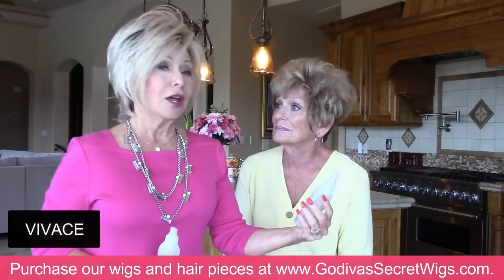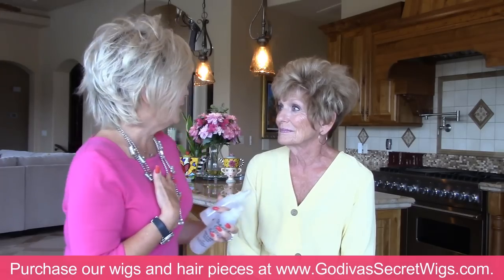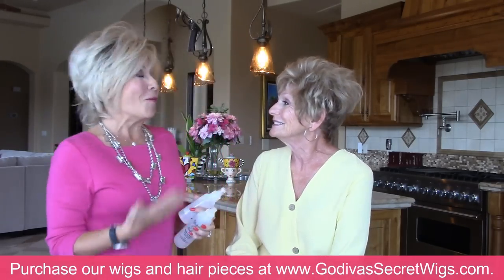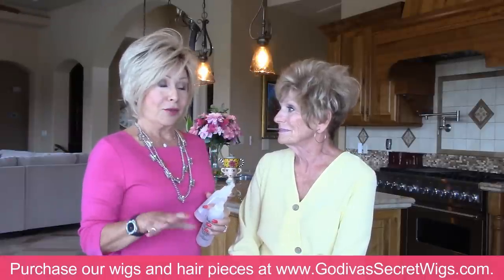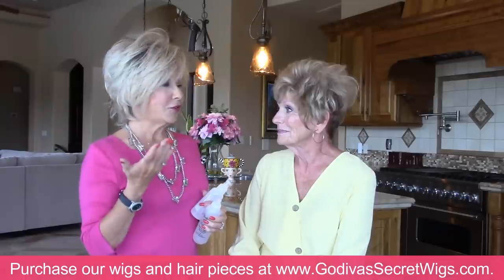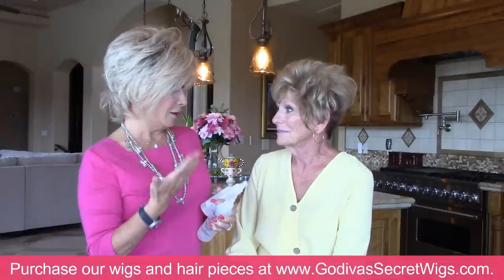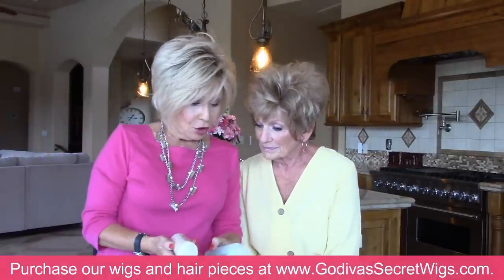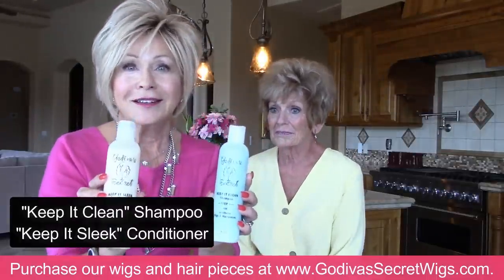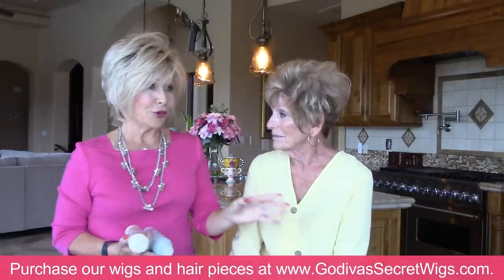As a wig gets a little older and you've worn it more, the fibers get a little thicker and you can tease it. I spritzed this with water and put our Vivace on it — Vivace conditions and keeps wigs soft and gives a little shine. Our clients own two to twenty, thirty, even forty of our wigs. They're all high-quality, synthetic, wash-and-wear, which means your wig will never frizz — not on a cruise, not in the rain.